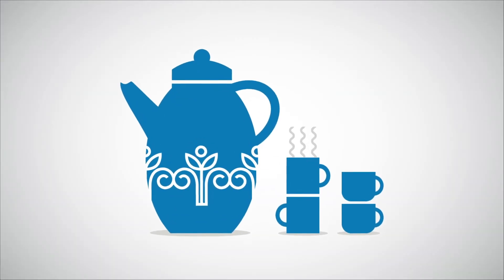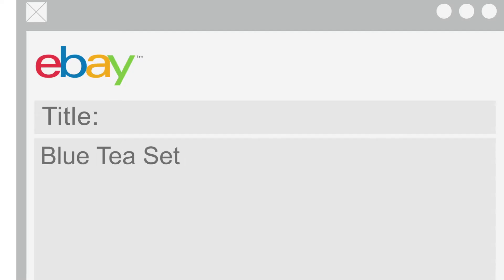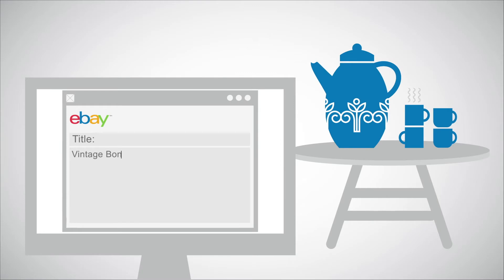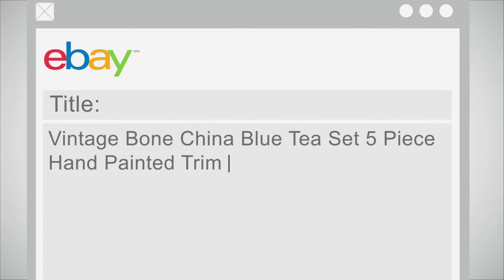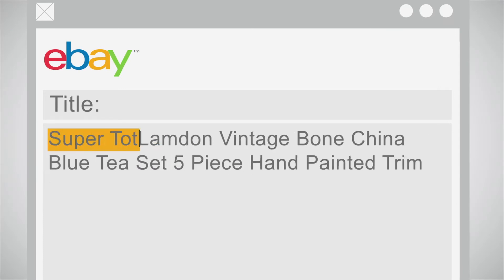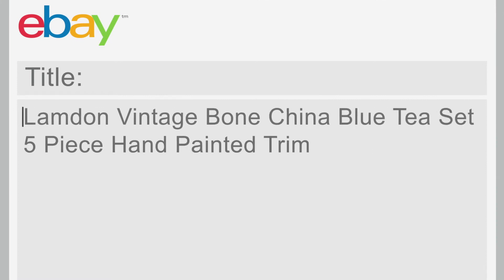Start by using the words you would use to describe your item if you didn't have a photo. Think like a buyer by using words they would use when searching for an item, then add more captivating details. Buyers often search by brand name, so be sure to keep your title specific to your item and only use words that relate to it.